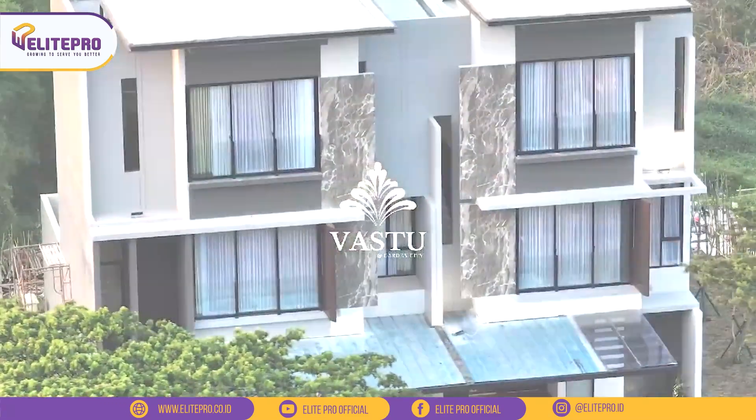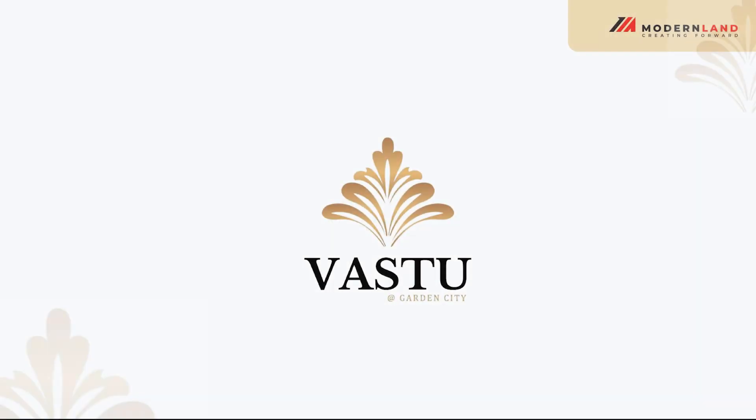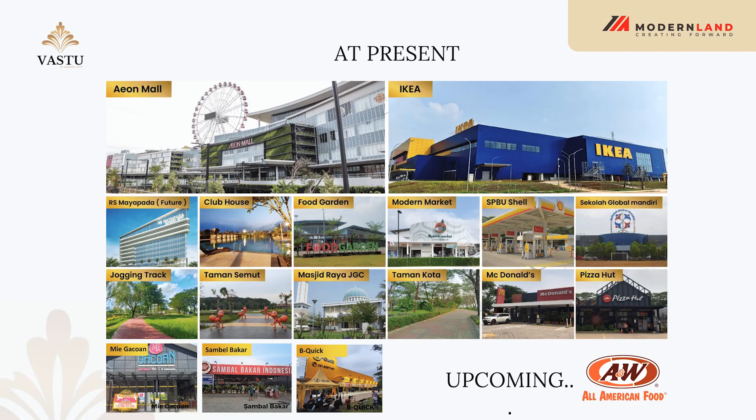Kluster Fastu ini adalah salah satu proyek dari developer ternama, yaitu Modern Land, yang ada di kawasan Jakarta Garden City. Jakarta Garden City atau JGC sendiri untuk kawasannya udah lengkap banget teman-teman, karena ada Ion Mall, Ikea, Rumah Sakit, Sekolah, dan lain-lain.